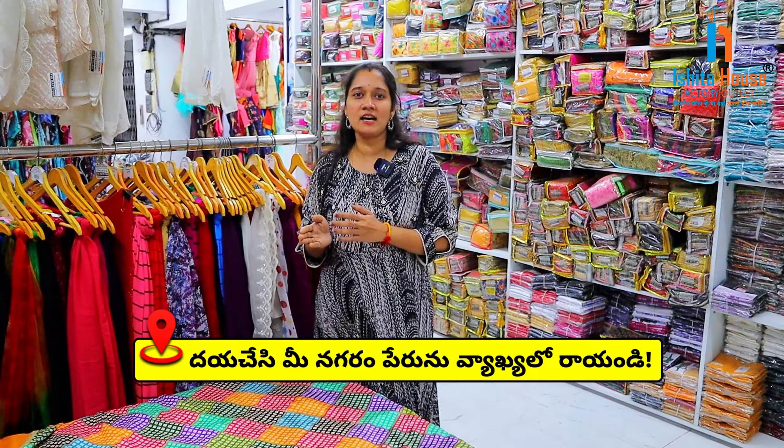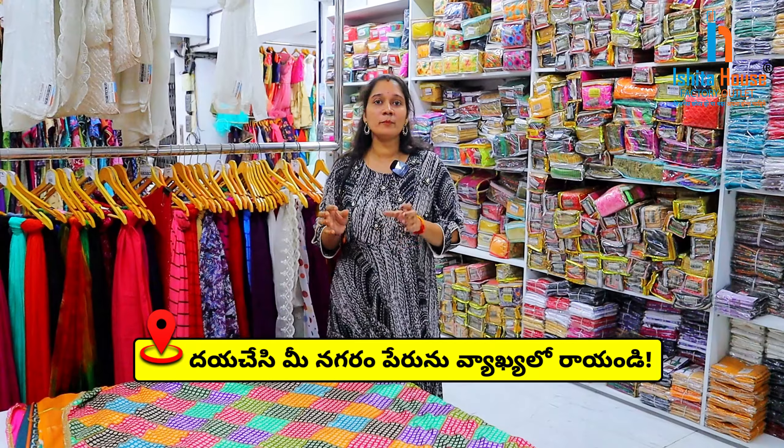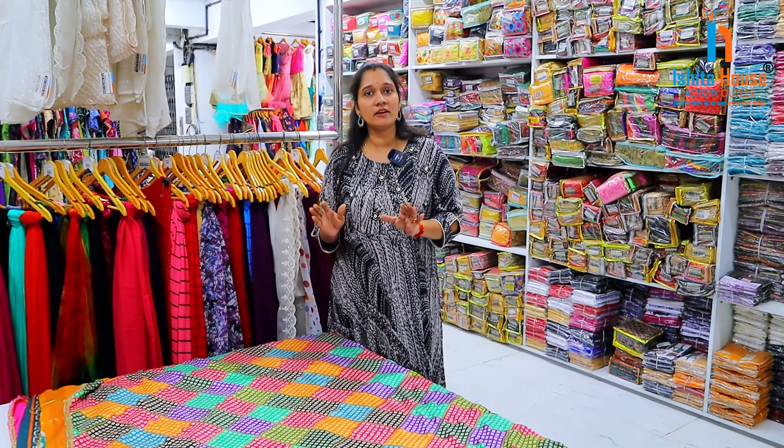In the previous videos, we showed you some clothing, leggings, and shoes. We are going to show you some variety. In this video, we are going to show you the price here at Ishita House.